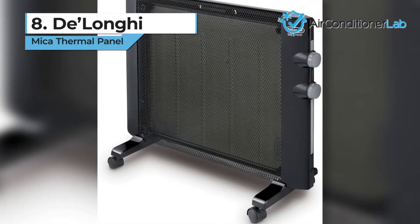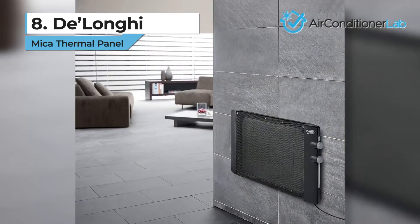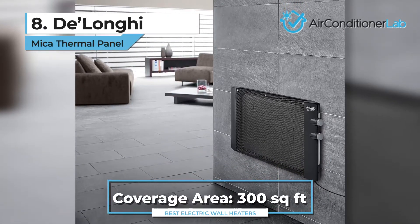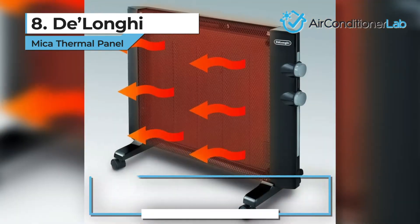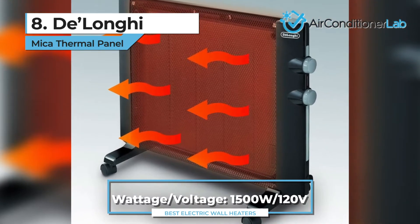First up, we have our number 8 product, the DeLonghi Mica Thermal Panel. This option is slightly different from the other wall heaters on our list in that you don't need to hardwire it to your wall. It can also be used as a standalone portable heater with the stand, carrying handle, and wheels. This unit uses Mica Thermic technology to create heat with near silent operation.